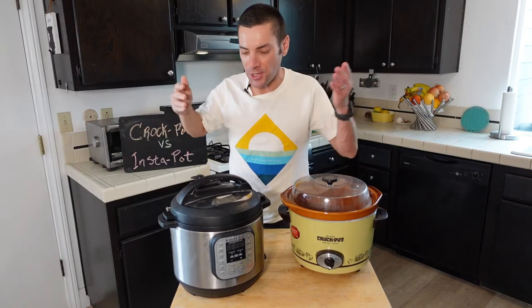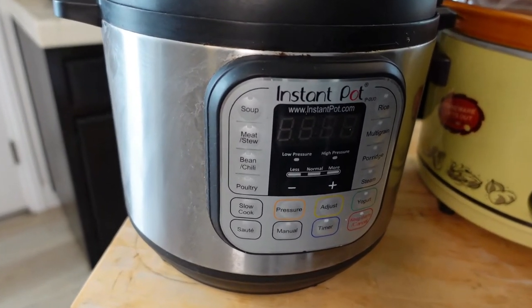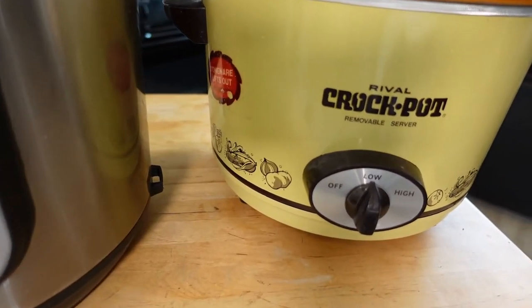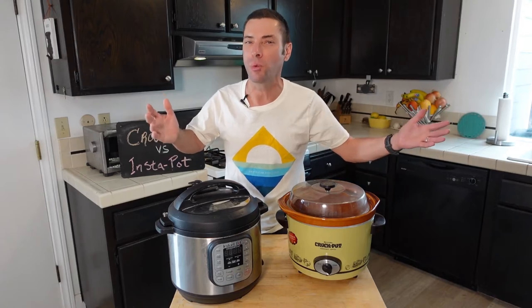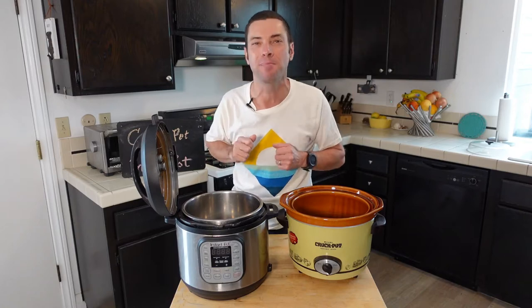Ladies and gentlemen, in this corner we have the Instant Pot, the do-it-all marvel of the modern kitchen, and in this corner we have the grizzled veteran, the Crock Pot — it does one thing but it does it well. Both of these are battling for space in your kitchen. Which should win your culinary heart? Hello and welcome to I Want to Cook. My name is Chef Matt and this channel is all about cooking, cookware, and whatever else I can dream up to help you be a better cook.